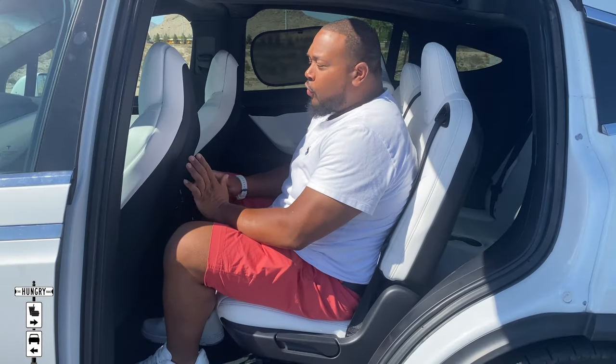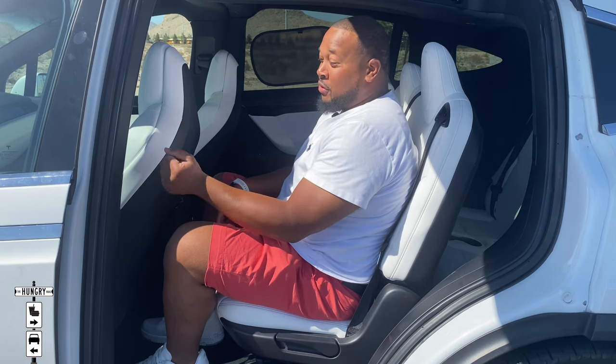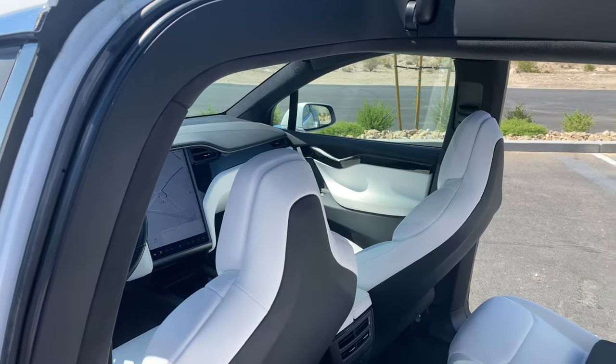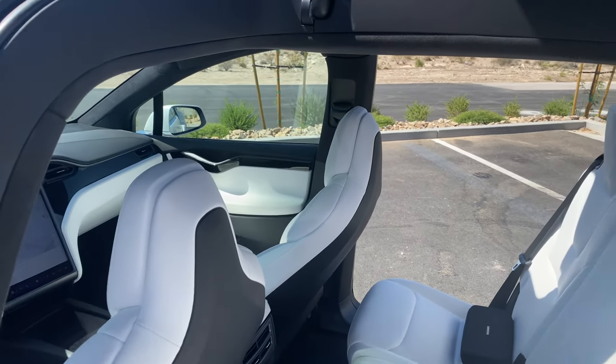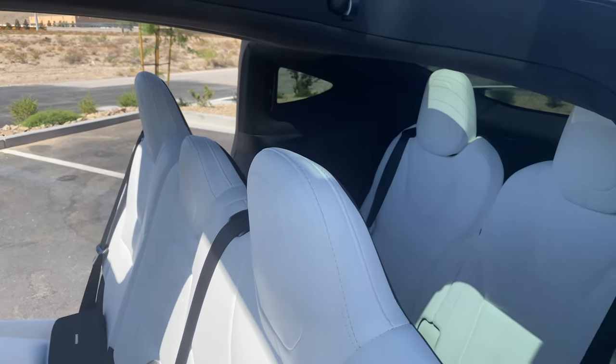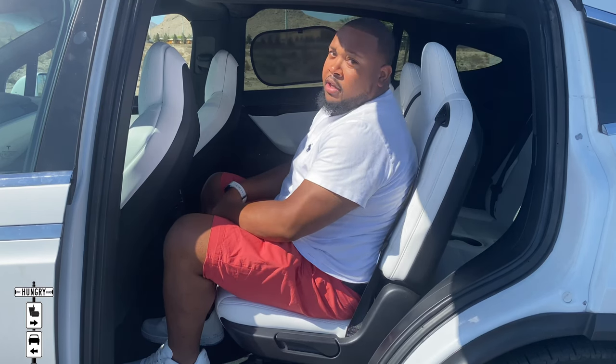Here we are in the rear of the Model X — very simple. I have a vent, a button to open and shut my doors, and a USB slot. That's it. Everything is up front, but it's very minimalistic. If you want to shut your door you just press the button and it shuts itself.